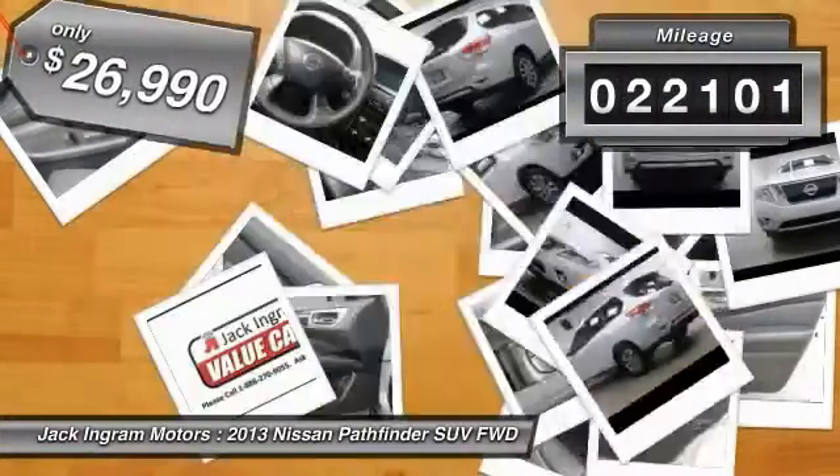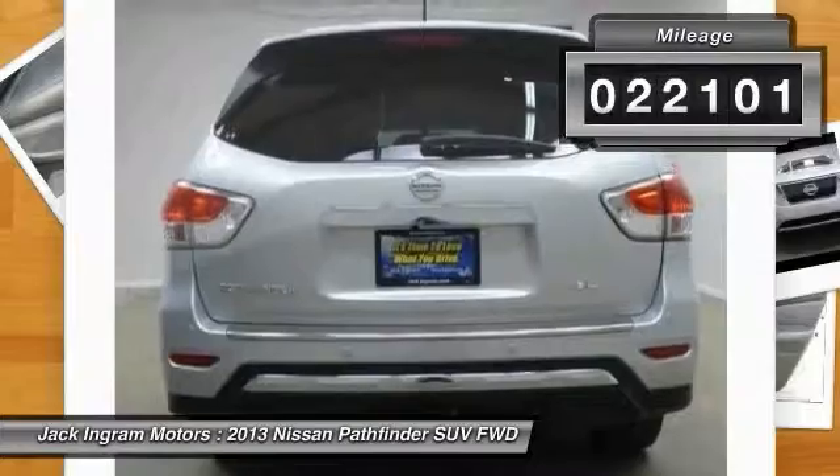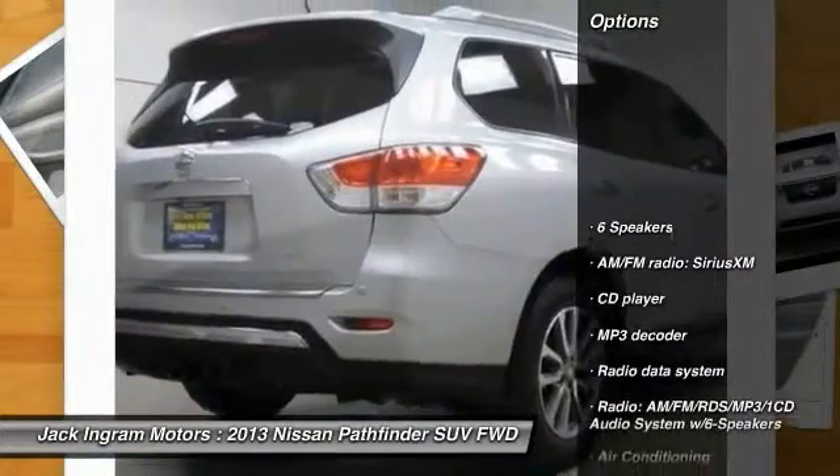This vehicle has less than 25,000 miles. Here are some of this vehicle's great options: power passenger seat.